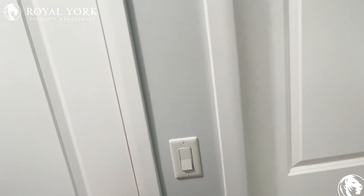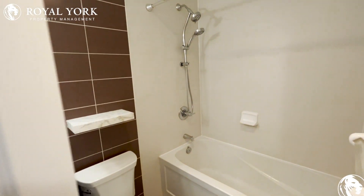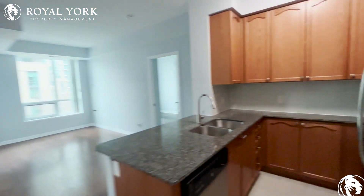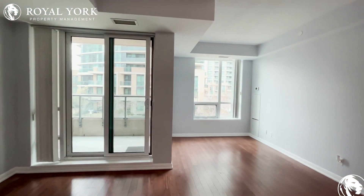As you enter, to the left is the laundry; as you move forward is the bathroom for this property. To the right is a fully renovated kitchen with all stainless steel appliances and a beautiful living area.